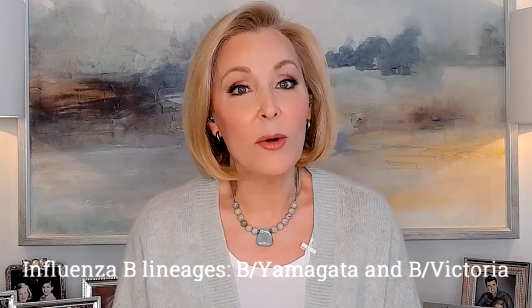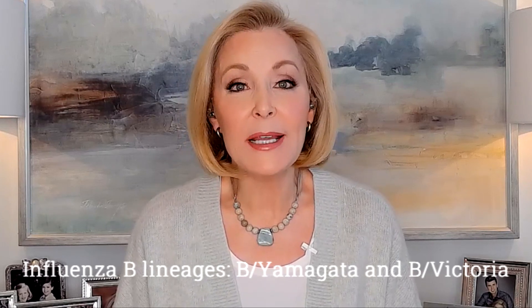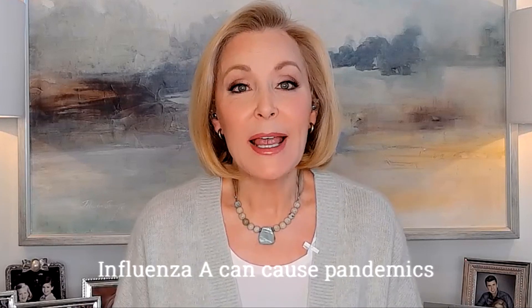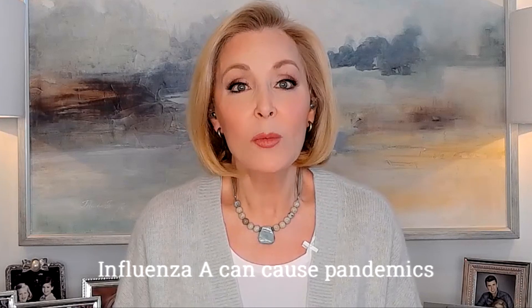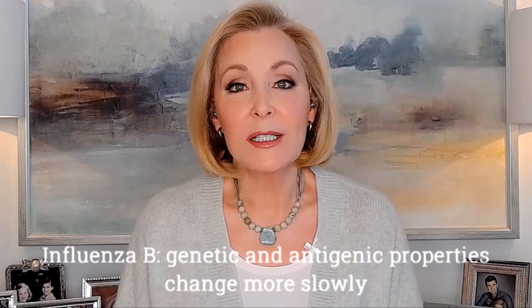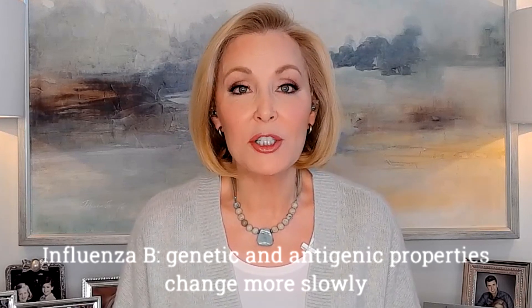Influenza B viruses don't have subtypes — they're classified into lineages: B Yamagata and B Victoria. Both A and B viruses can be further divided into clades and subclades, also called groups and subgroups. Influenza A viruses are the only flu viruses known to cause flu pandemics, which are global epidemics. Influenza B viruses generally change more slowly in terms of their genetic and antigenic properties.